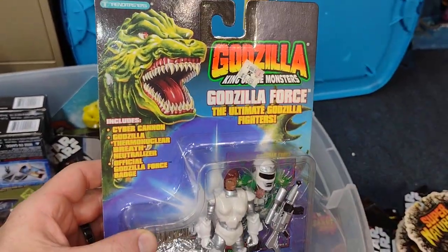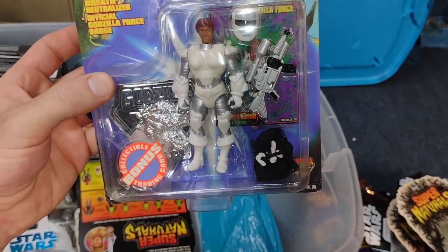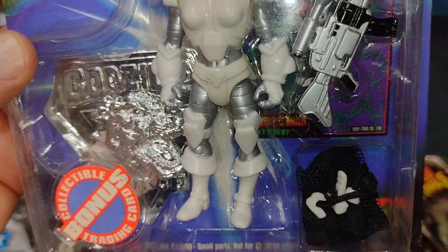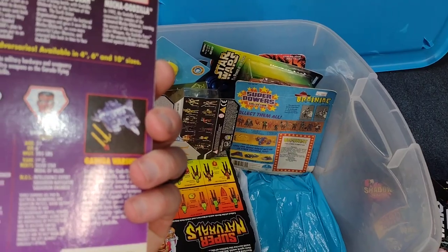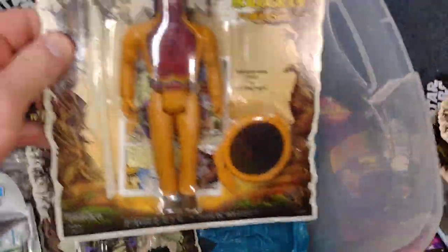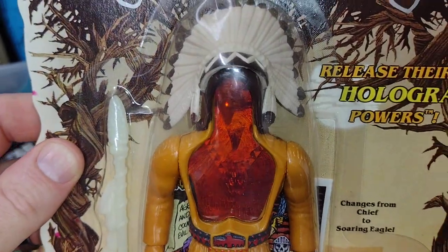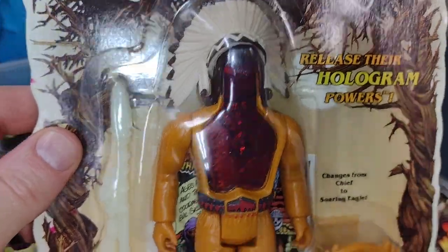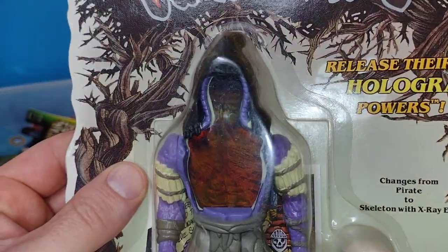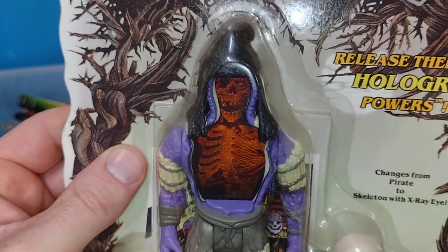Here is Godzilla Force — the Ultimate Godzilla Fighters. I don't know the names but these are so cool. Love those badges and the armor — just a cool, odd piece. And here are some of the figures for Supernaturals — Eagle Eye. Got the eagle and the Native American. One of my favorites — Skull, the evil leader, skeleton, and some kind of weird undead creature looking thing.